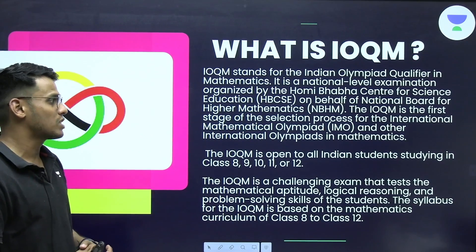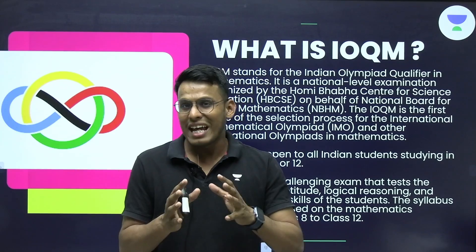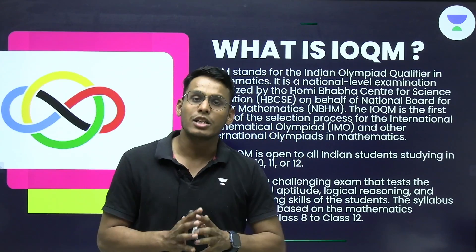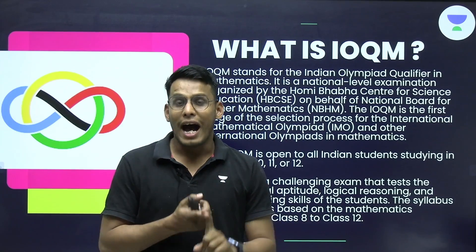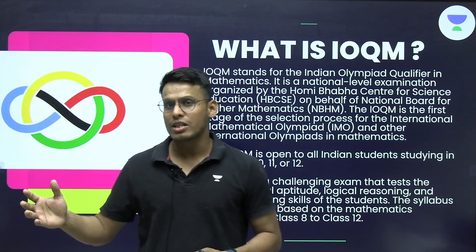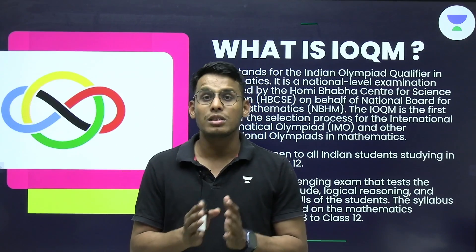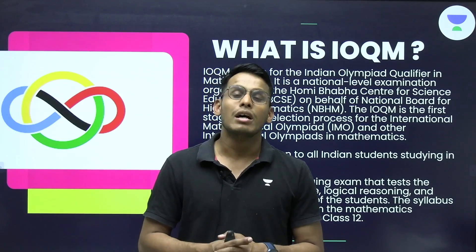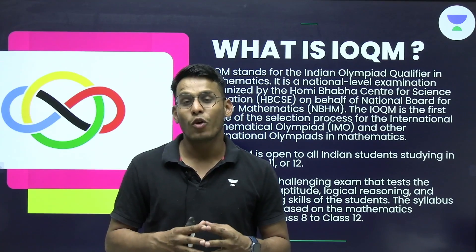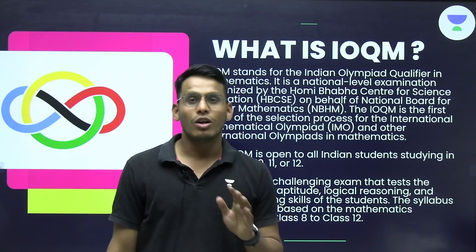The IOQM is the first stage of the selection process for the International Mathematics Olympiad and other international Olympiads in Mathematics. Just like there are national bodies for selections in different sports, there is a body known as HBCSE which selects students to represent India for different subjects. IOQM is the only examination which leads to participation at the international level — including IMO, EGMO (European Girls Mathematics Olympiad), and APMO (Asia Pacific Mathematics Olympiad). All these examinations are of international nature and it is a matter of great prestige to appear in them on behalf of India.